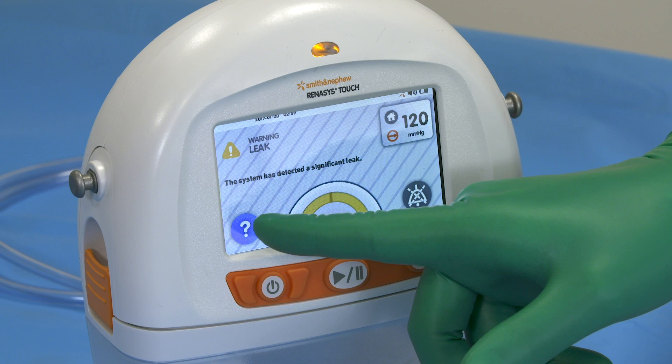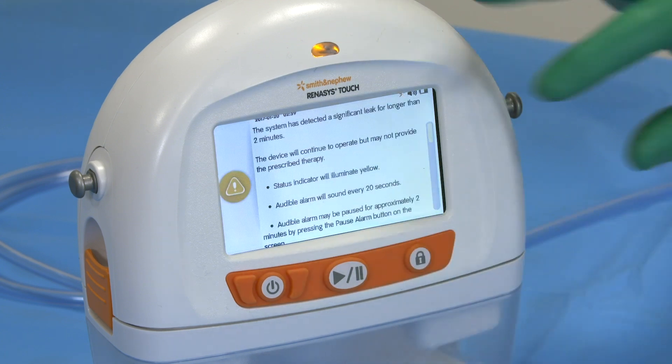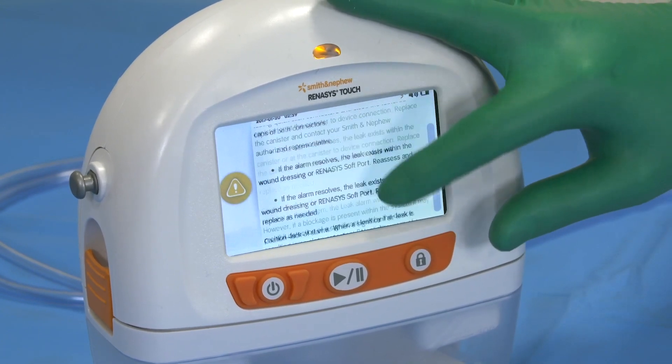When the alarm sounds, press the help button that takes you directly to the IFU for on-demand troubleshooting. Scroll up or down to find the solution to the alarm.